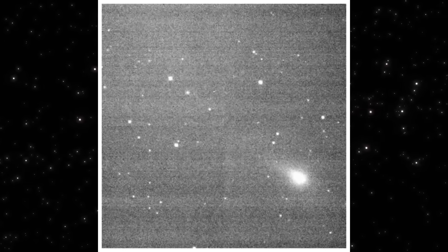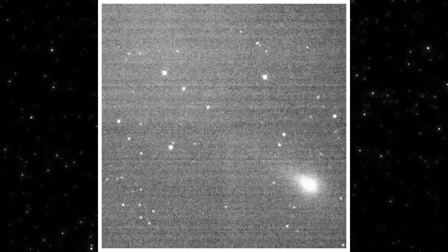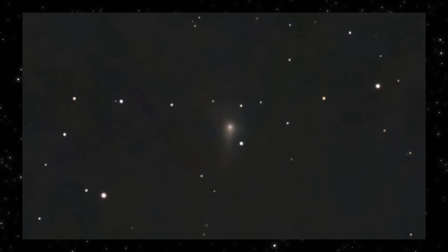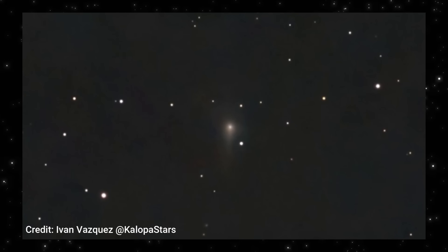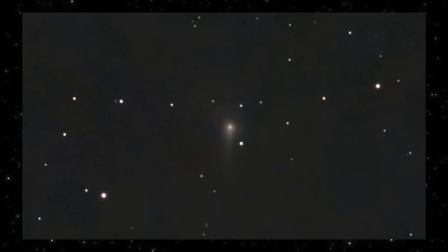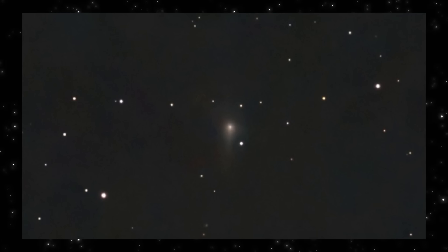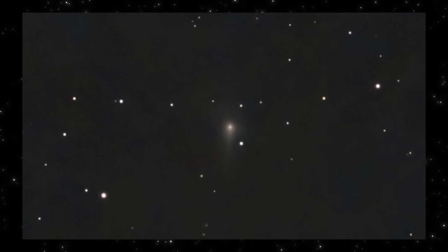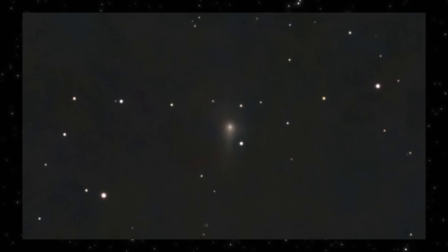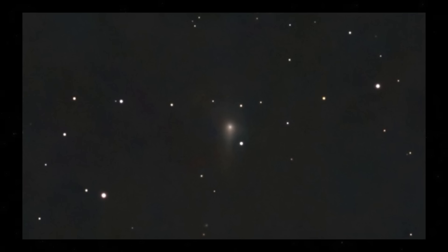This motion matters, because it matches the pattern we keep seeing. This frame was captured on December 17th, 2025, by Ivan Vazquez, under clear conditions with a short two-minute exposure. What stands out isn't brightness — it's how compact the central glow remains. Even at this scale, the structure stays tight, with no sign of spreading or breakup. The surrounding envelope is faint, controlled, and centered, not chaotic.